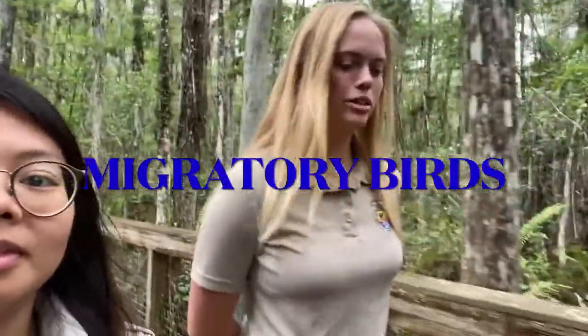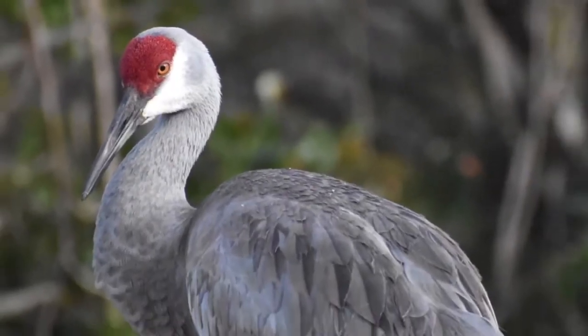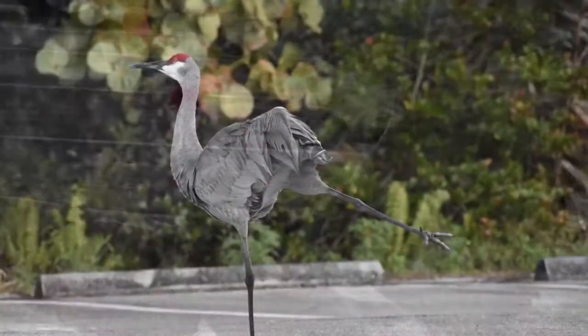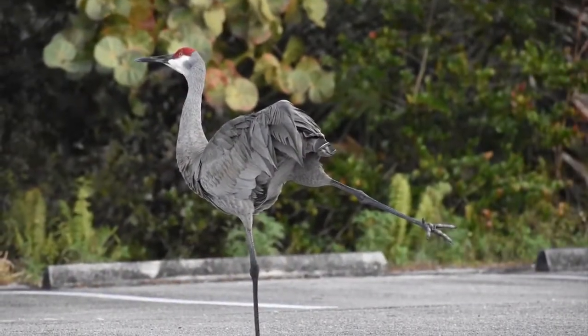I think the interesting thing about Florida is that there are a lot of migratory birds that we have here that don't actually migrate, but they migrate in other places. Like what? The Florida Sandhill Crane. It doesn't migrate — it stays in Florida all year round. But then there's the regular sandhill crane which travels throughout the United States and migrates.